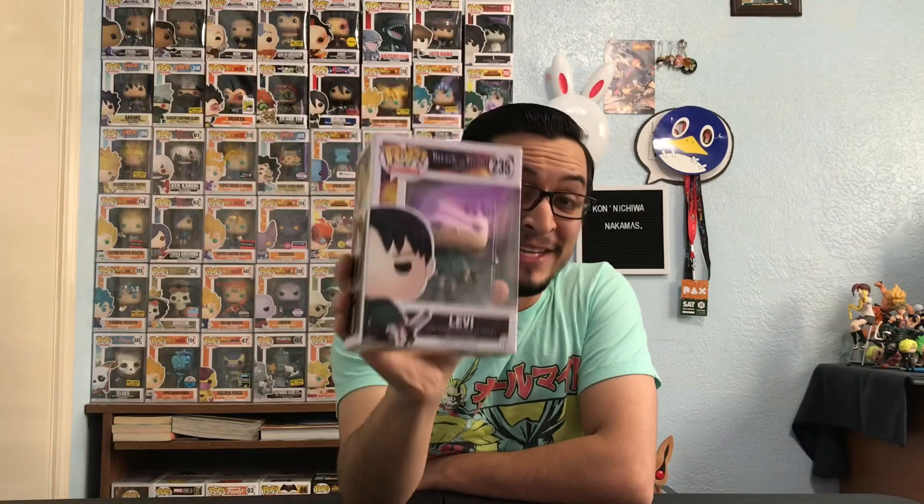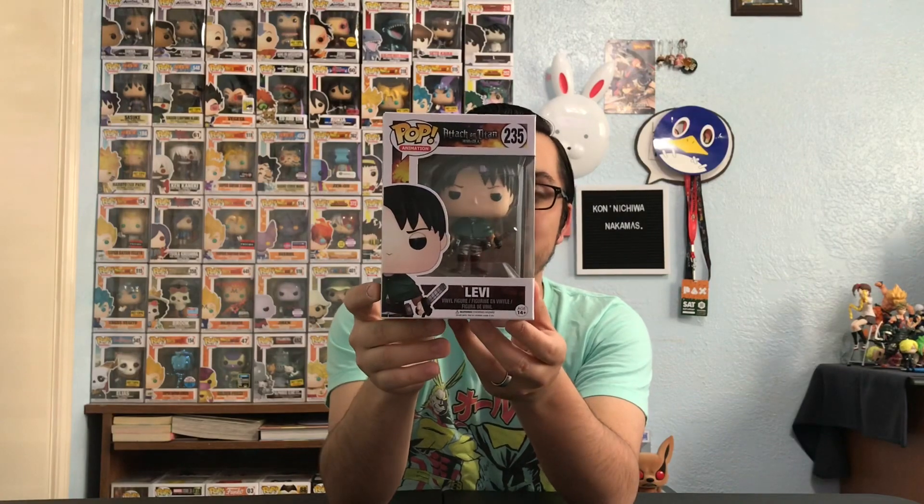Since we got Kenny, I think it's very appropriate to show you this one — we managed to find Levi! I was so surprised when I saw him at this anime shop. This is a cool-looking pop, and when I saw him I was like 'give him to me right now.' It was the last one they had. There is a small scuff at the bottom of the box, but it's Levi — I needed to have him and didn't care too much about the box. He is minty fresh.